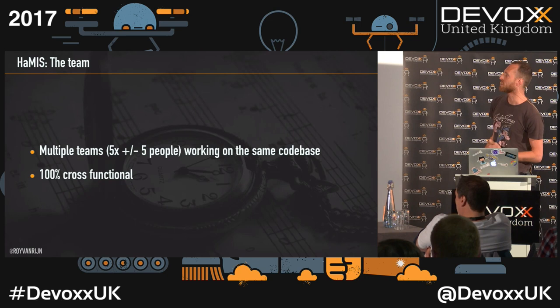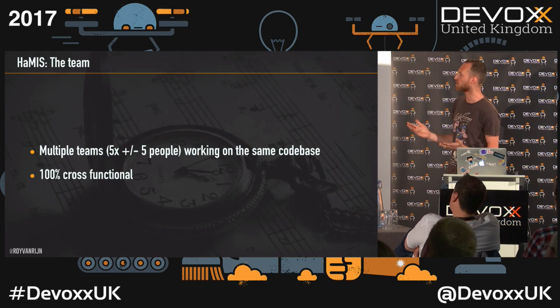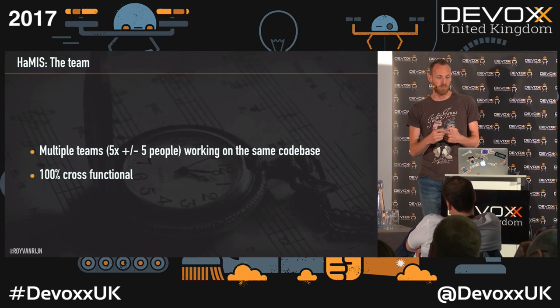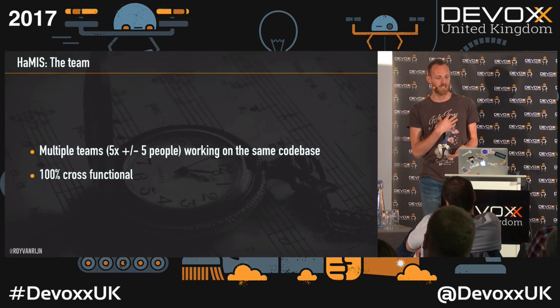A little bit about the team. Currently there are five teams with about five people in each, and we're working on the same code base. We are 100% cross-functional. We've got experts — one database expert who is the Oracle expert — but if I need to do something with the database, I do it, and if I can't, I go to him. He teaches me so next time I can do it myself.